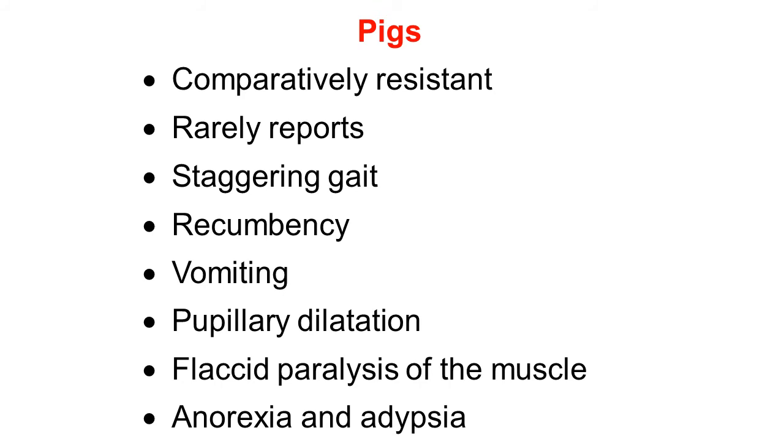Pigs are comparatively resistant, and reports on clinical signs are very rare. The signs are similar to other animals but not as serious: staggering of the gait, recumbency, vomiting, pupillary dilatation, flaccid paralysis of muscles, anorexia, and adipsia — the animal is unable to take water. Signs are nearly similar to other animals but not as severe, as pigs are comparatively resistant.